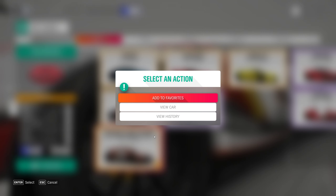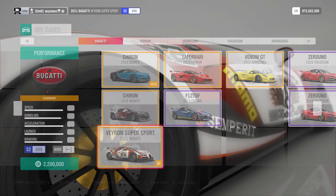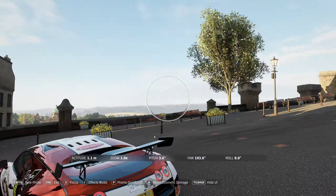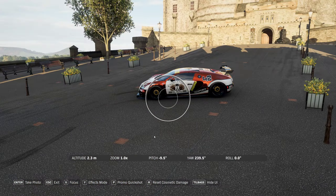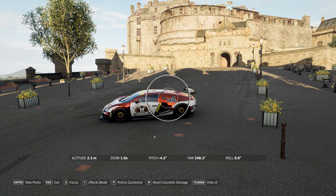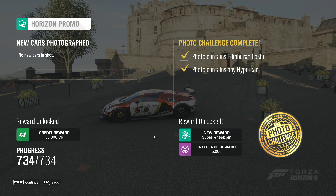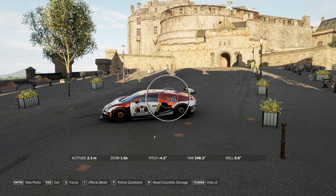I'm going to use this one. And you go into photo mode, and make sure you get the castle in the picture. There we go. Ta-da. And that's it. Easy peasy.